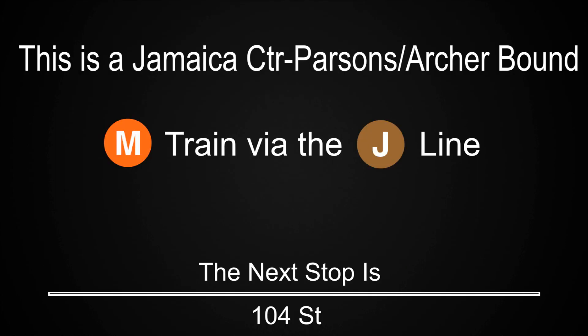This is a Jamaica Center Parsons Archer-bound M train via the J line. The next stop is 111th Street. This is a Jamaica Center Parsons Archer-bound M train via the J line. The next stop is Sutphin Boulevard.